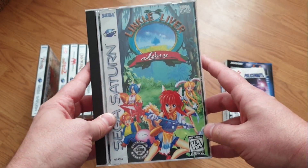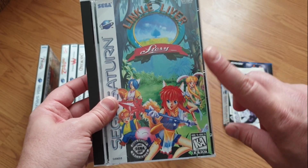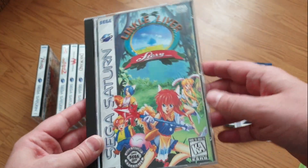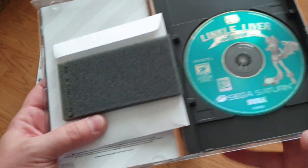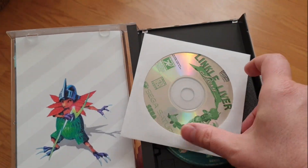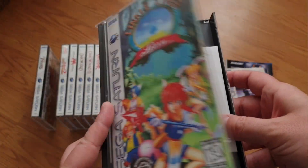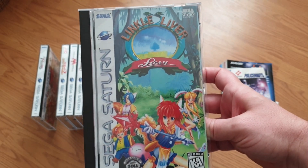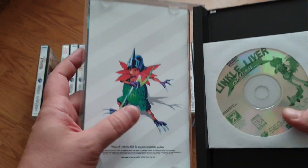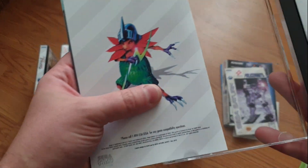Last March, Aisha and her team released the patch to Linkle Liver Story. This was a beautiful game released early in the Saturn's life in Japan — one that I always wished had come to the West because I love RPGs, and it had kind of a Zelda vibe. I felt this game definitely needed a Western release. I'm not the only one who's done one — I'm just one person out of many interested in doing these reproductions, or productions. Some people call it a bootleg, some call it a reproduction. I call it a production because I'm not reproducing anything that existed — this game was never released in the West and certainly didn't have a translated long box format.